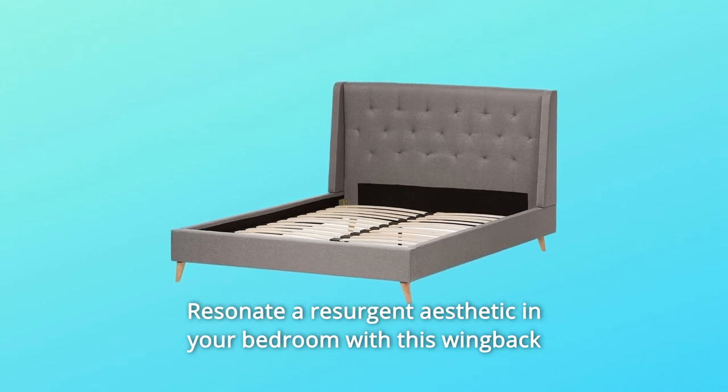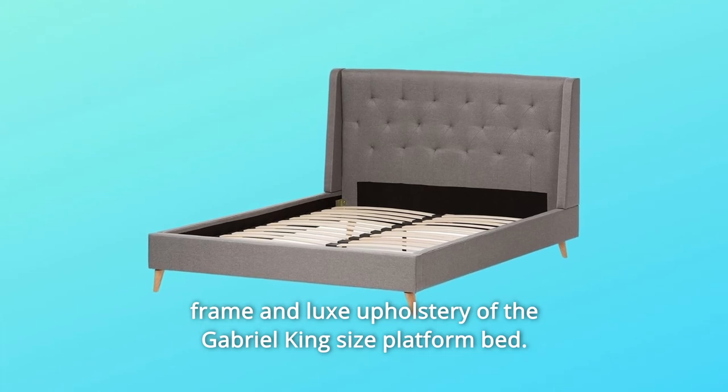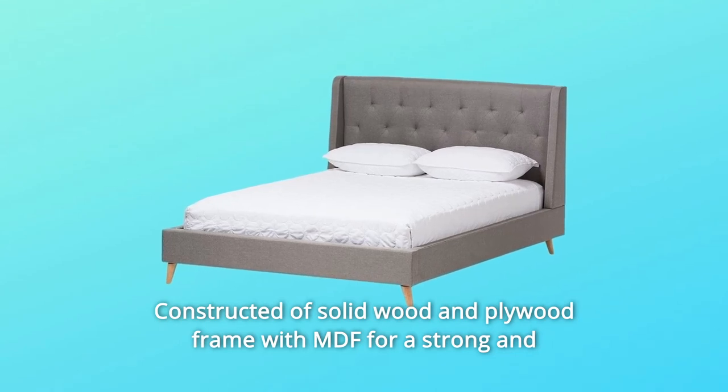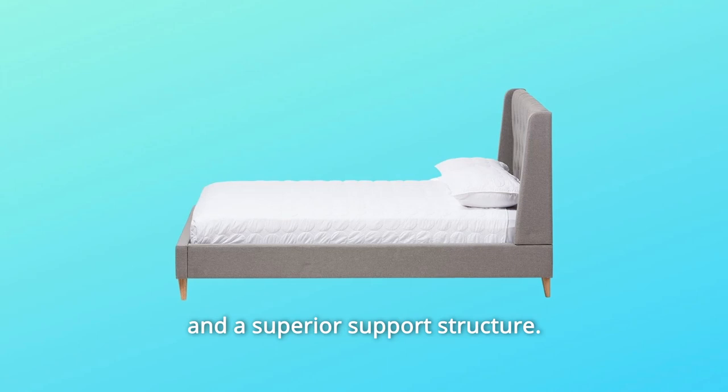Resonate a resurgent aesthetic in your bedroom with this wing-back frame and luxe upholstery of the Gabriel King-size platform bed. Constructed of solid wood and plywood frame with MDF for a strong and sturdy structure, the Gabriel features wood legs for ultimate sturdiness and a superior support structure.